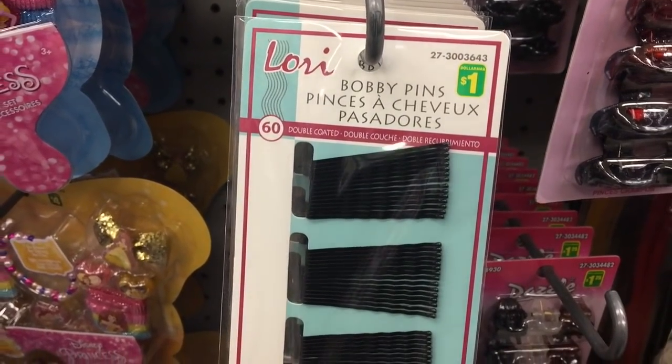Along the same lines, I also like to pick up bobby pins from the dollar store. This is a new pack I picked up today, and I have the same pack on my vanity. You get 60 double-coated bobby pins for a dollar. I use these often — I like to throw my hair in a messy bun and pin the ends. I've just stopped paying a lot of money for these. A buck for 60, and I'm not so crazy about keeping track of them all because they're a lot more affordable.